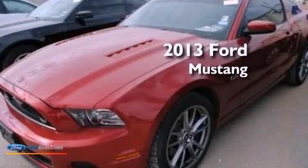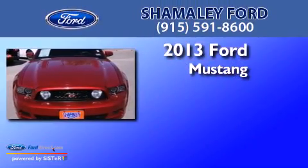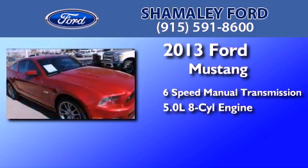This is a 2013 Ford Mustang. This car has a manual transmission and a 5.0-liter V8.